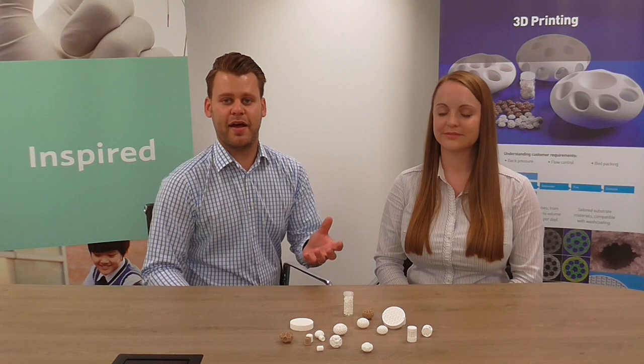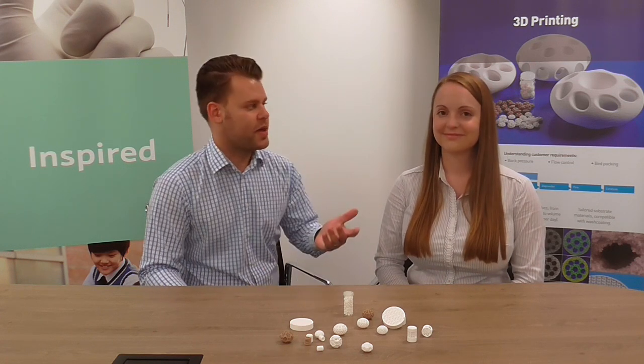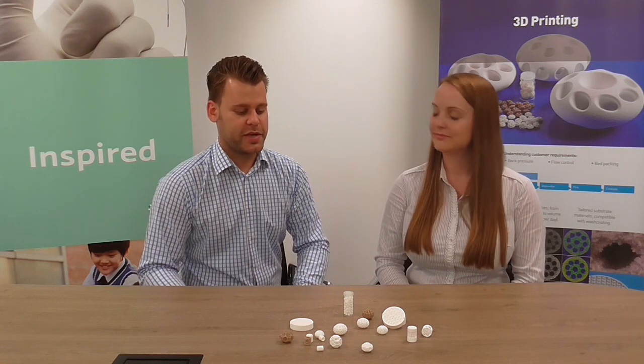Hello there, I'm Alan Gruborz, technical sales manager here at Johnson & Mathie. We've just released out into the world that we are 3D printing ceramics. We're getting a lot of questions about all aspects of 3D printing. So I'm here with Dr. Sam Thomas, our research group leader, who's hopefully going to answer some of the questions that you've had.